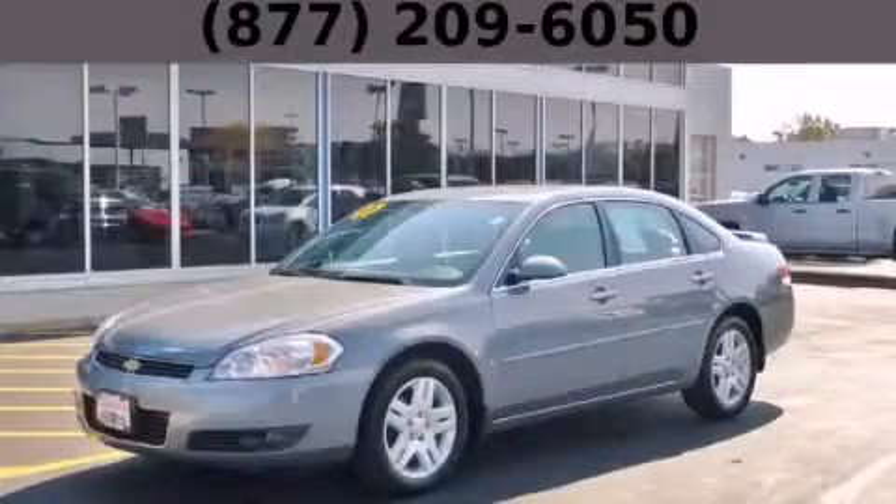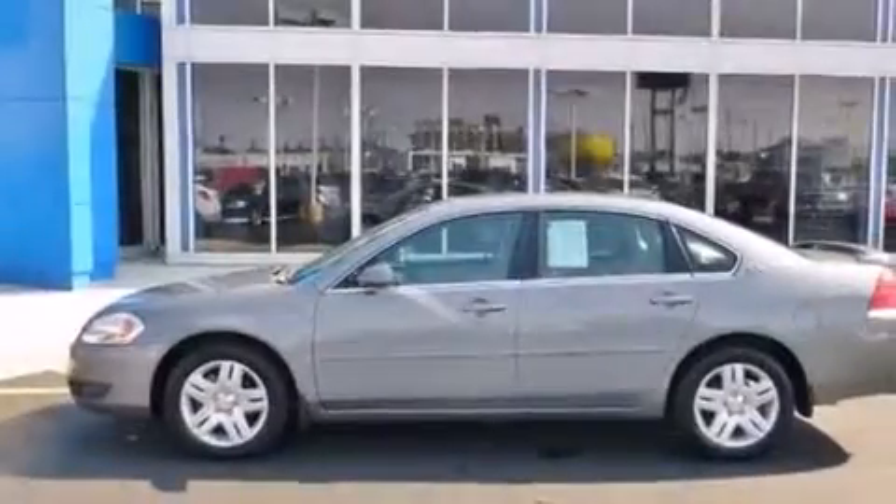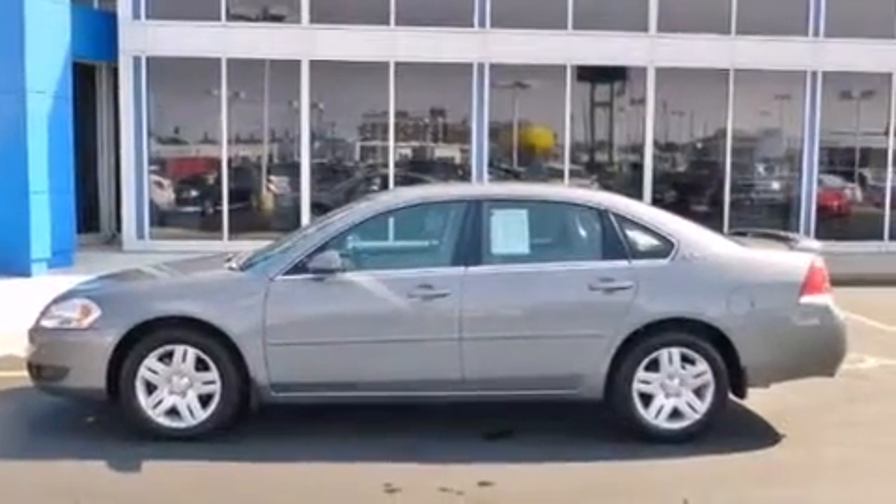This is a 2007 Chevrolet Impala. It features a 3.9-liter six-cylinder engine and an automatic transmission.